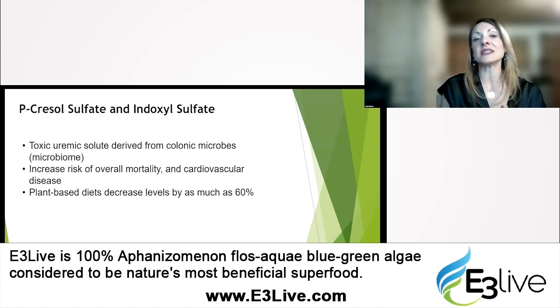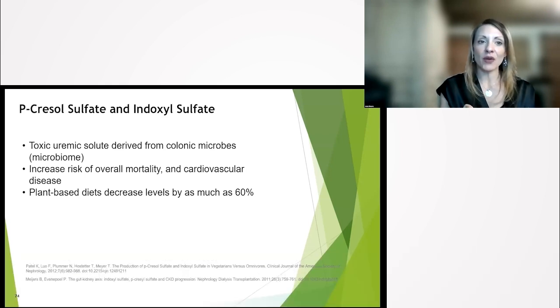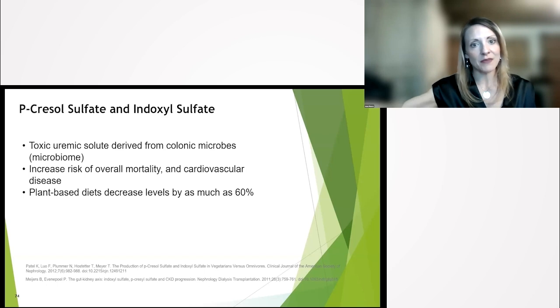Plant-based diets will decrease these toxin levels by as much as 60%. Interestingly, people who eat completely plant-based diets — total vegans — if you fed them a steak, they still won't produce TMAO unless they kept eating steaks over time, because they don't even have the gut bacteria to produce it. This is yet another reason to eat a plant-based diet, whether you're pre-ESRD or on dialysis.